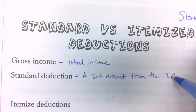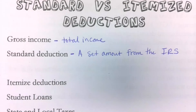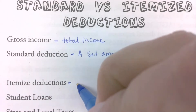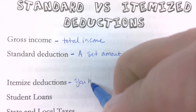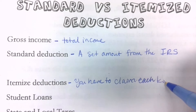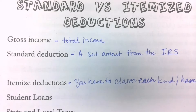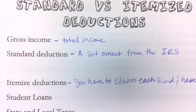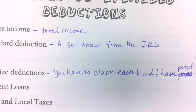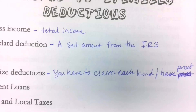The IRS — does anybody remember what that stands for? Internal Revenue Service — basically taxes; they're the ones in charge of taxes. Itemized deductions is where you have to claim each one and you have to have proof. So this is like you have to have receipts — you have to claim each kind and have proof.